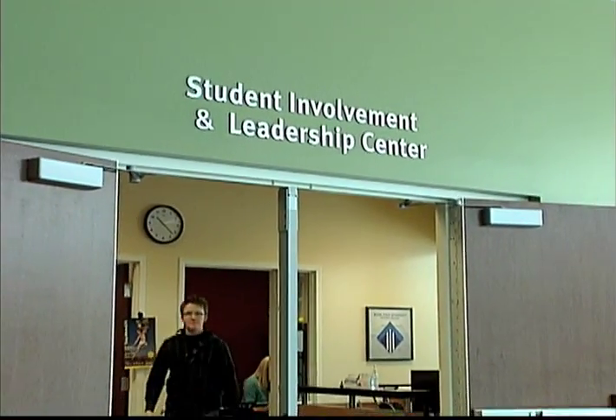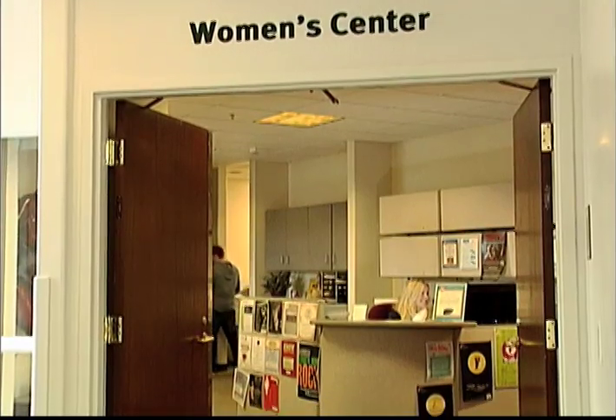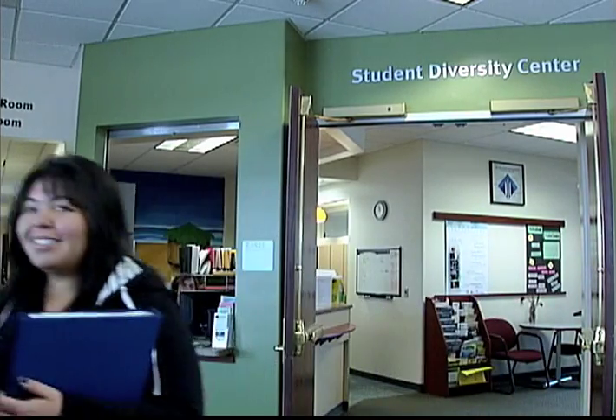On the second floor of the Student Union, you'll find the Student Involvement and Leadership Center, the Women's Center, Student Diversity Center, and the Multicultural and International Student Centers. Through a variety of clubs and organizations, you can connect with other students and get involved in our diverse campus community.